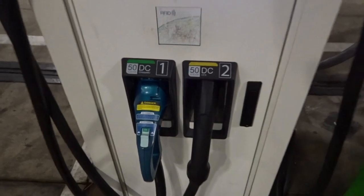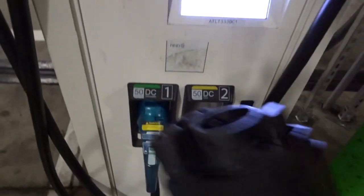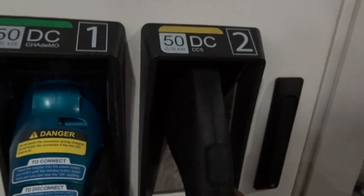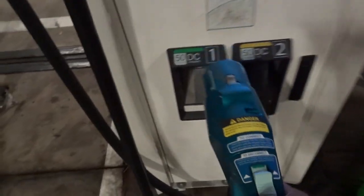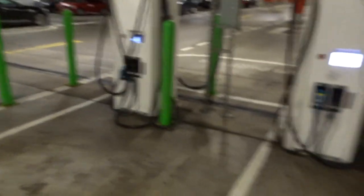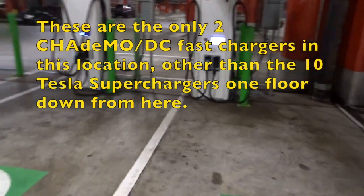So here's our DC fast charging. Let me get these out — there are the ports there. There's your CHAdeMO. So if I had the CHAdeMO adapter for my Tesla, I could plug up here — of course that would be in the case of an emergency. Anyway, my point here is these are your two DC fast chargers for this location at Atlantic Station. That's it.